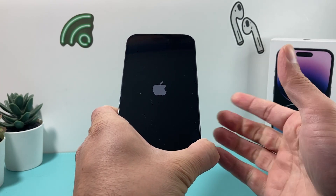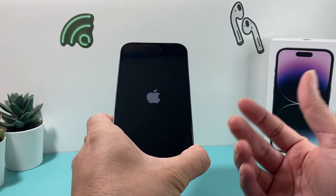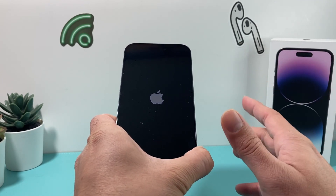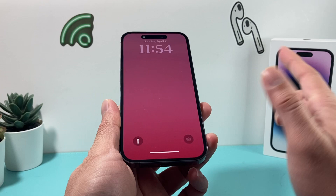Then I let go of that button. What this does is it helps the phone kind of shut down and reload the code. So if there is a software bug or glitch that's impacting your phone not being able to do certain things, it will resolve those software-related issues. This will not delete any of your personal data, videos, or apps, anything like that.